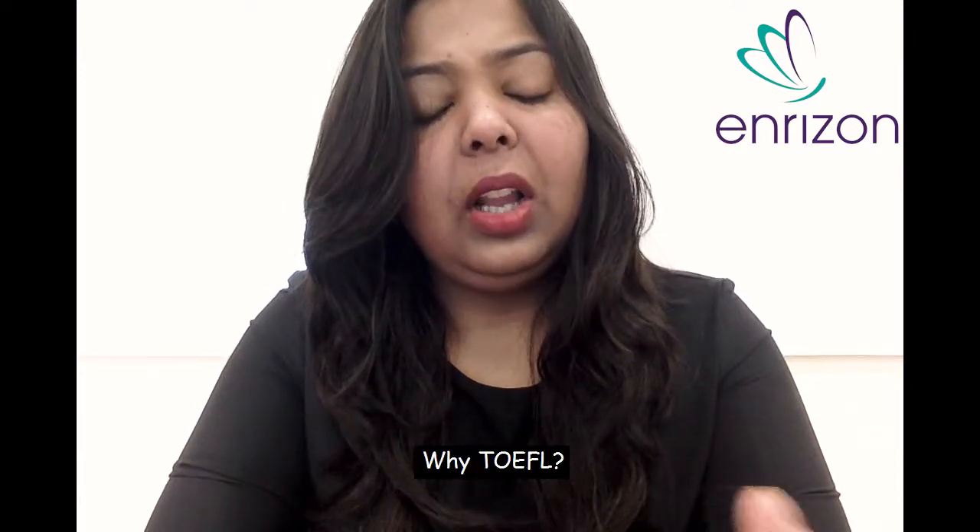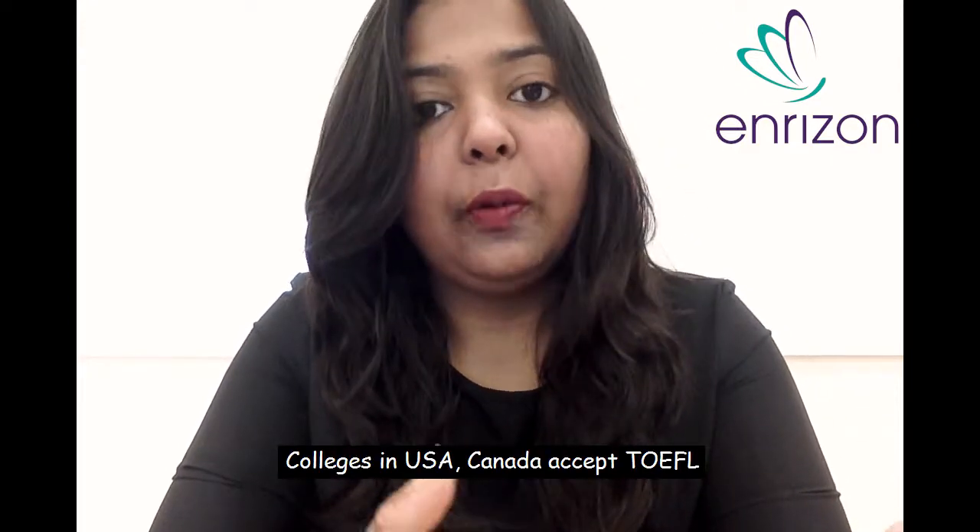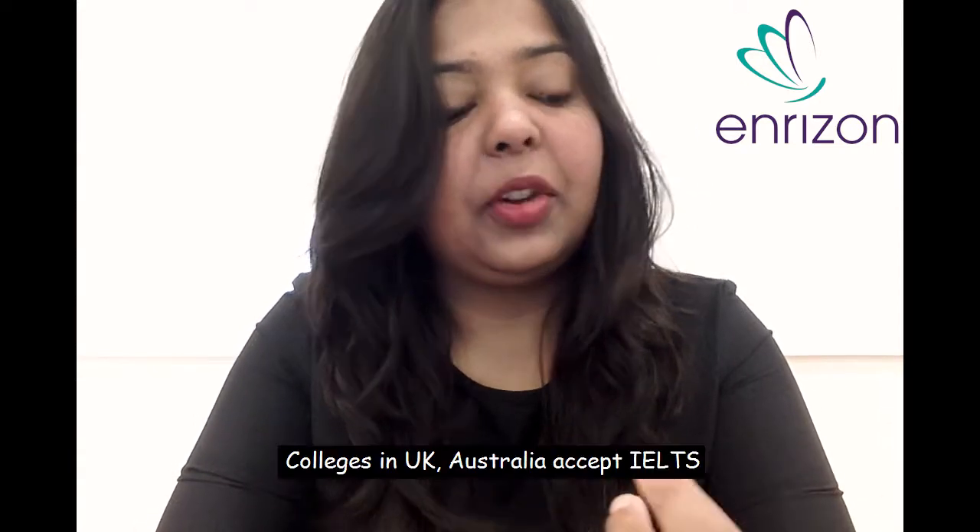First, why TOEFL? If you are targeting North American universities like Canada and the US, then you should go for TOEFL because TOEFL is preferred more there. But if you are targeting countries like UK and Australia, then you should go for IELTS. Anyways, TOEFL is accepted there but they prefer IELTS more.